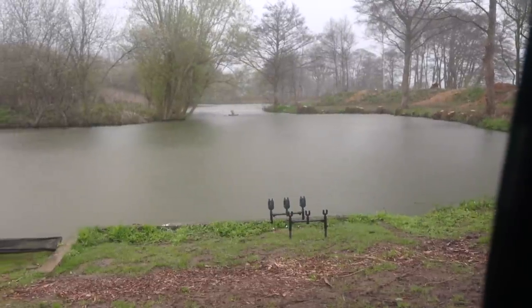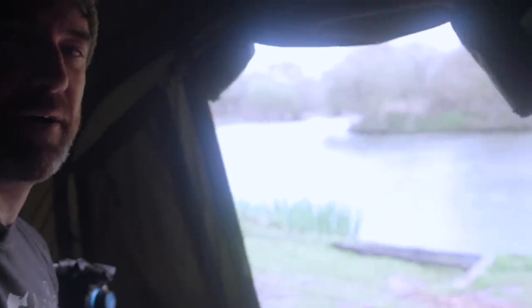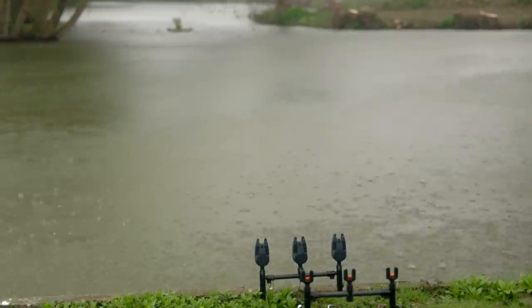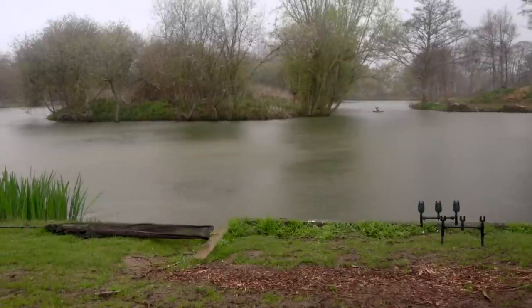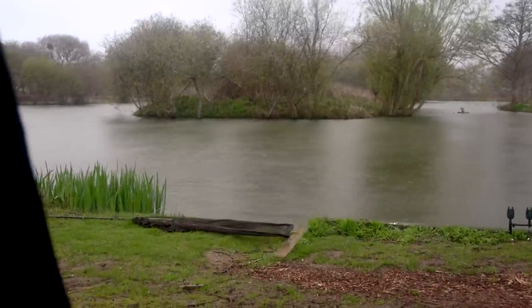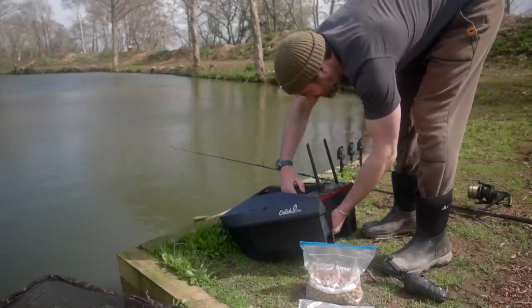The weather changed a lot sooner than I thought — it's only about an hour and a half since I got here and the heavens have opened. I've had to put the front down on the bivvy and get everything inside to keep it dry. It's slowly brightening up again so it might just be a shower. Hopefully I'll have time to get the rods out before it rains again later.